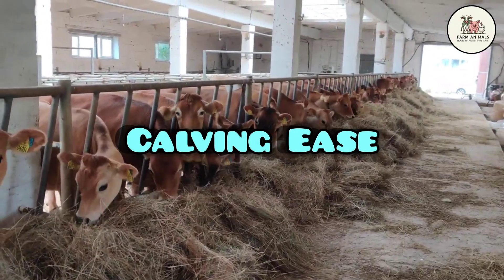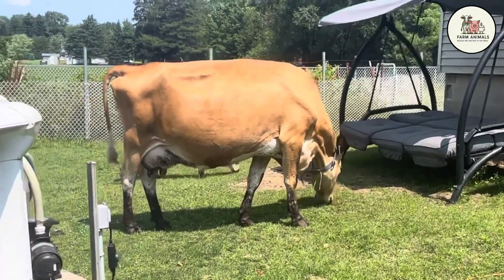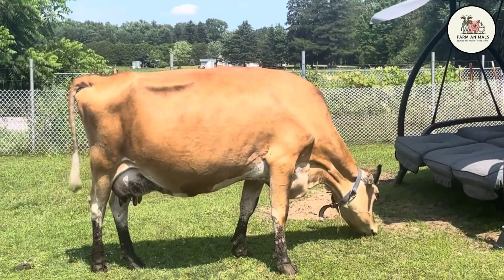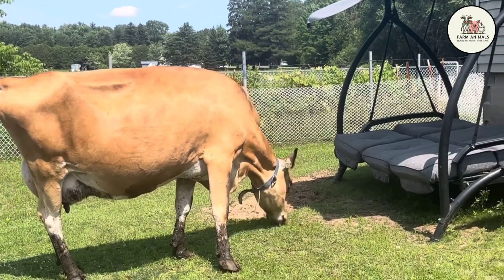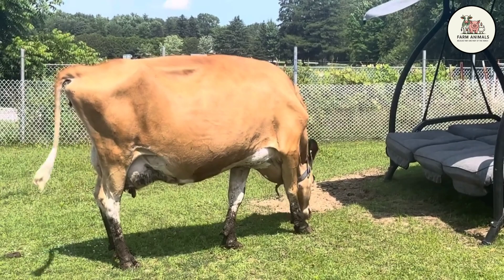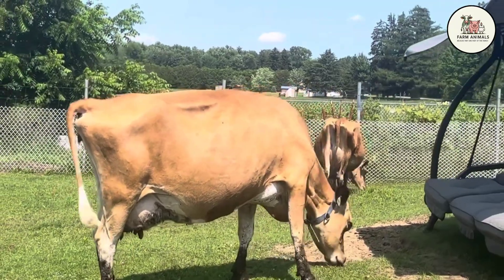Calving Ease: The Jersey is the breed that offers the greatest calving ease among dairy breeds. Calves are small, with a moderate birth weight generally between 55 and 66 pounds, resulting in an almost non-existent incidence of severe dystocia, even in first-calf heifers. This characteristic is fundamental for reducing mother and calf mortality, minimizing the need for veterinary assistance. Therefore, Jersey bulls are highly valued for inseminating first-calf heifers of other larger breeds to mitigate the risk of dystocia.